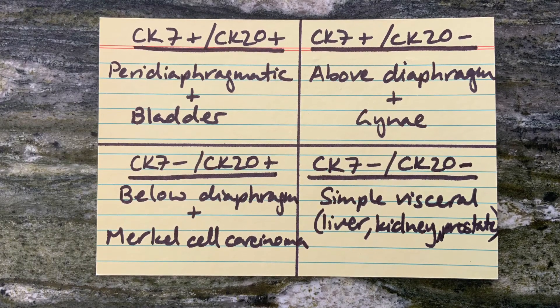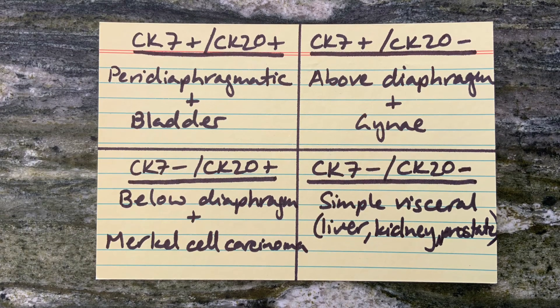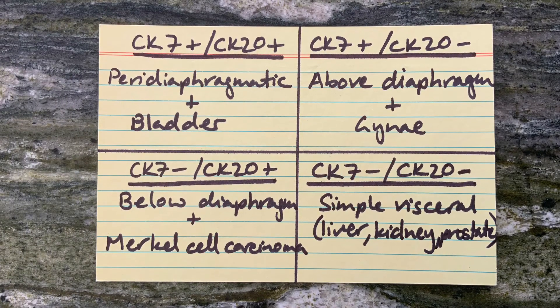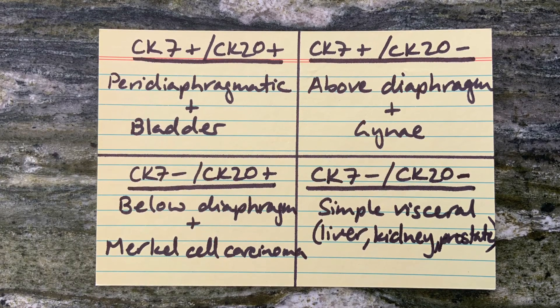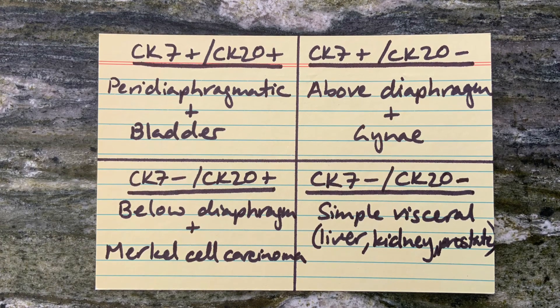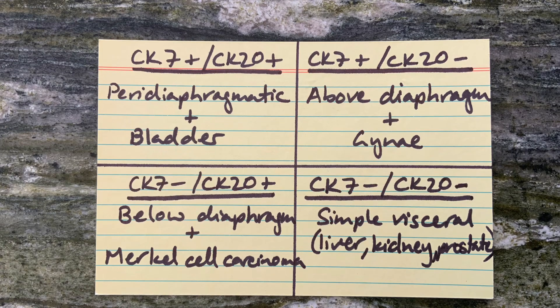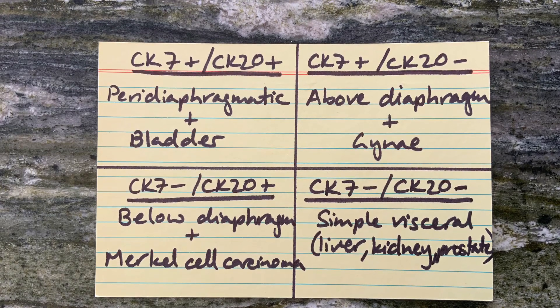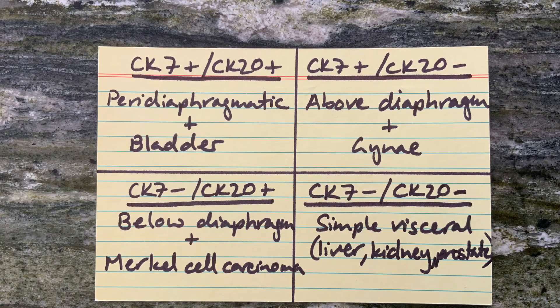CK7 and CK20 are used to identify the likely primary origin of an unknown carcinoma. If only CK7 is positive, the likely origin is above the diaphragm and gynae. If only CK20 is positive, the likely origin is below the diaphragm, gastrointestinal, and Merkel cell carcinoma.